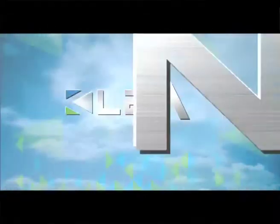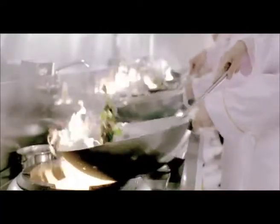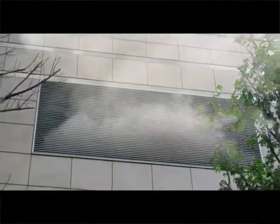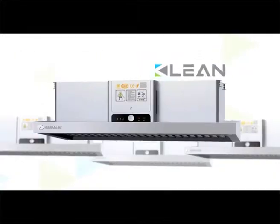The world's leading supplier of ESP — Clean. Cooking fumes can cause numerous diseases. A clean electrostatic precipitator is a perfect solution to cooking fume pollution.